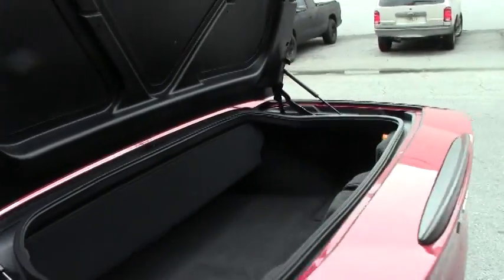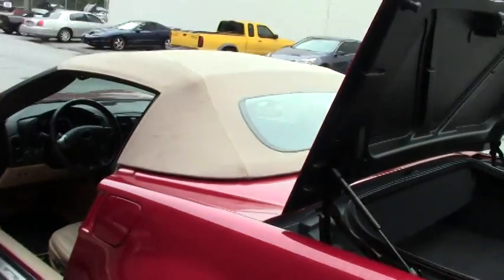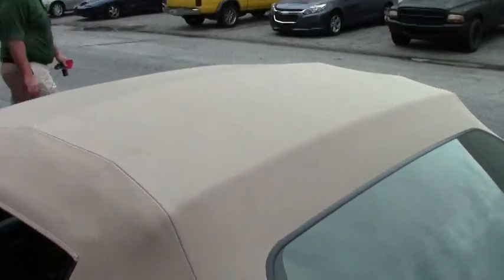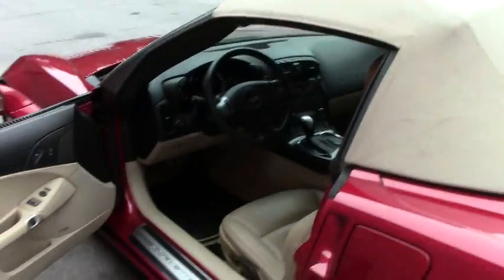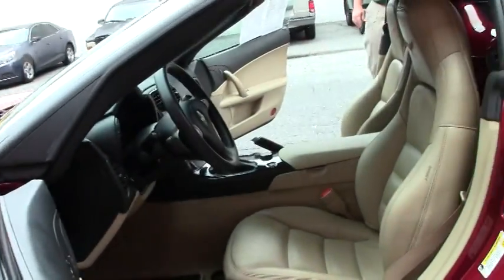The car is in very, very good shape, nice and clean, been well taken care of. The beautiful tan interior with your stereo controls, Bluetooth, all right on the steering wheel. This is a navigation car.